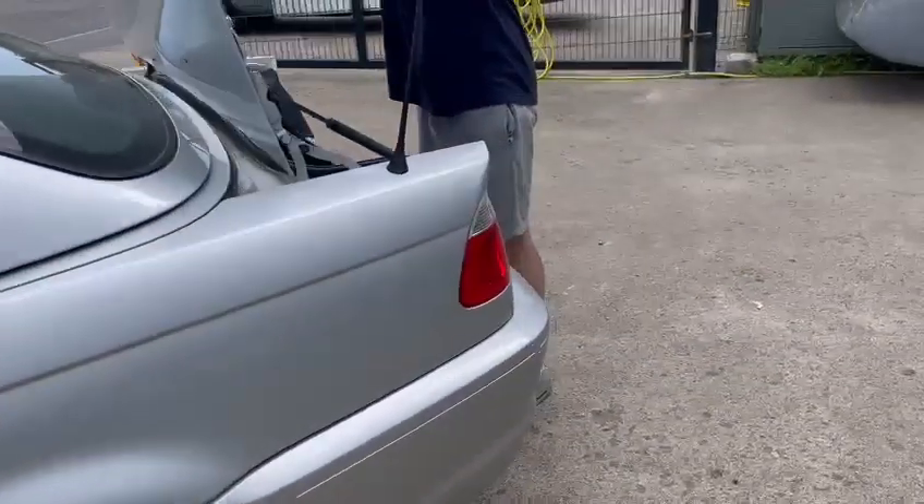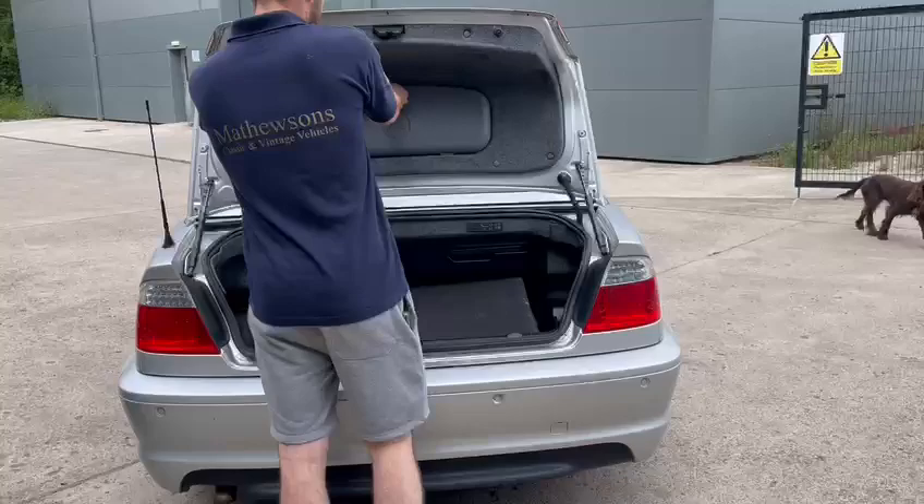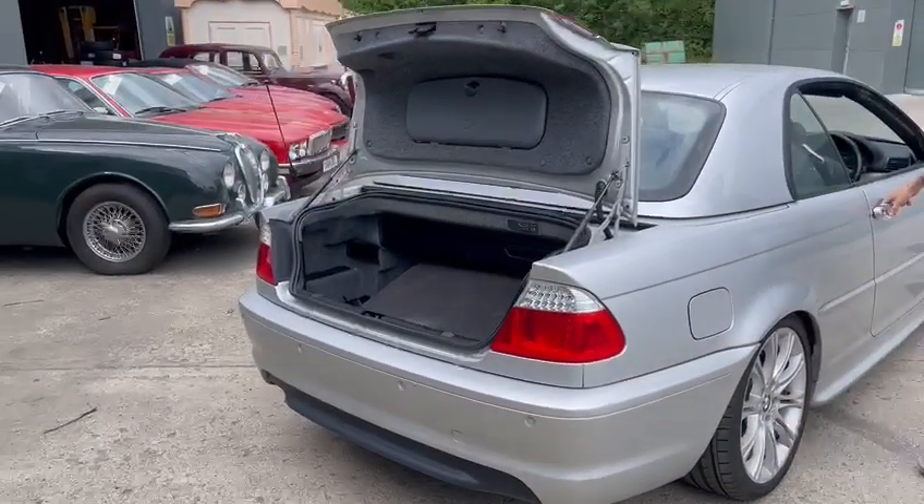Obviously a hard top, with a soft top under there. She's just stopped now but John's just brought it round from round the corner and it was smoking like mad. Does it do it when you give it some revs? Just give it a little rev.